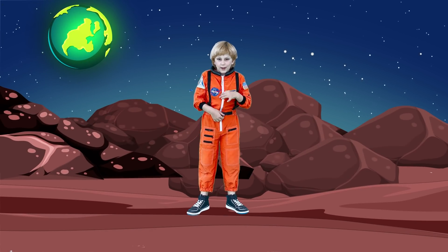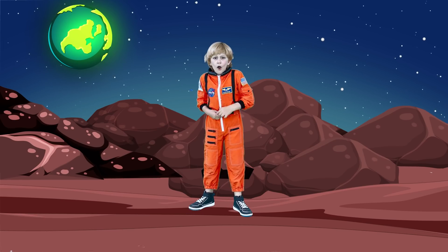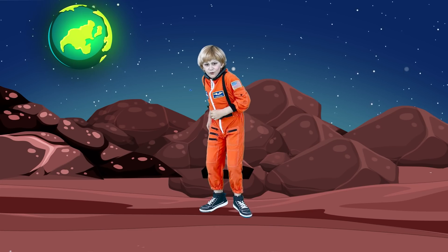It's time for me to go. Bye! Oh no! What is that? It's an alien! Run!